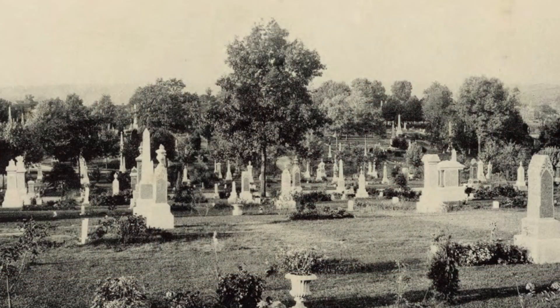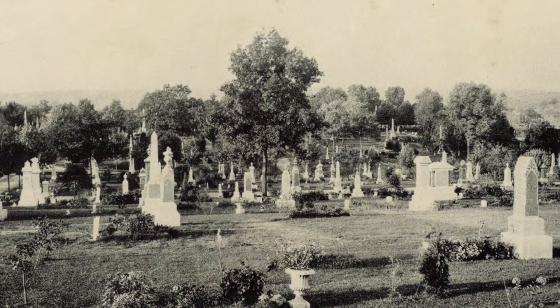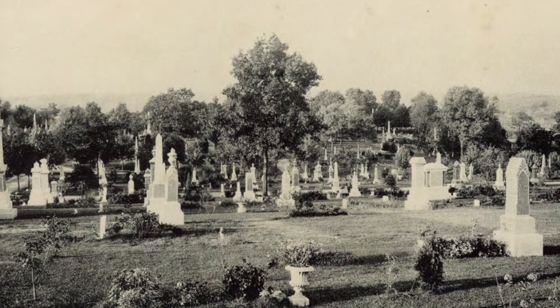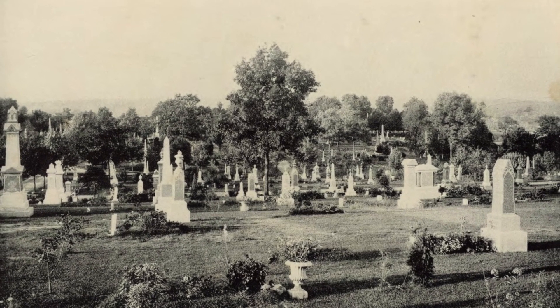In 1852, local citizens formed the Mahoning Cemetery Association to establish Oak Hill Cemetery. They purchased 16 acres from Dr. Henry Manning on the rolling land that was located along Mill Street, now Oak Hill Avenue, south of High Street and near the Mahoning River and the Spring Common Bridge.